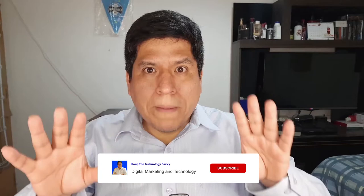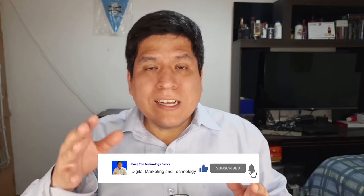Hello, I am Raul, the Technology Savvy, and today I am going to talk to you about DreamHost. DreamHost is a good hosting solution for you — you can start your own WordPress blog with DreamHost for a good price. If you want to know how to start your own blog with DreamHost, stay with me.